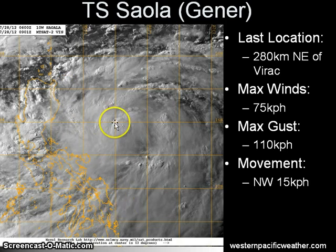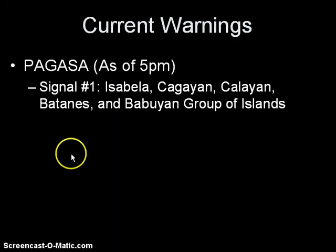However, we do expect the system to move nearer to the eastern coast of Luzon, particularly here in Isabela and Cagayan in the next two days. That's why the latest warning from PAGASA has raised Signal Number One now across Isabela, Cagayan, Kalayaan, Batanes, and Babuyan group of islands in anticipation of the arrival of Tropical Storm Saola, or Hener.